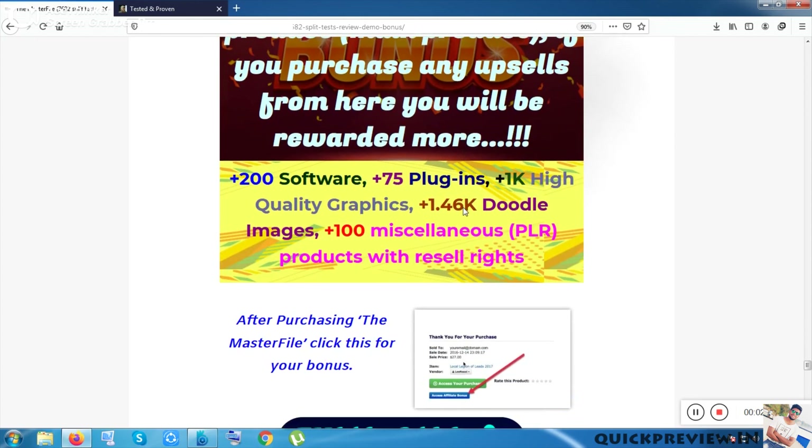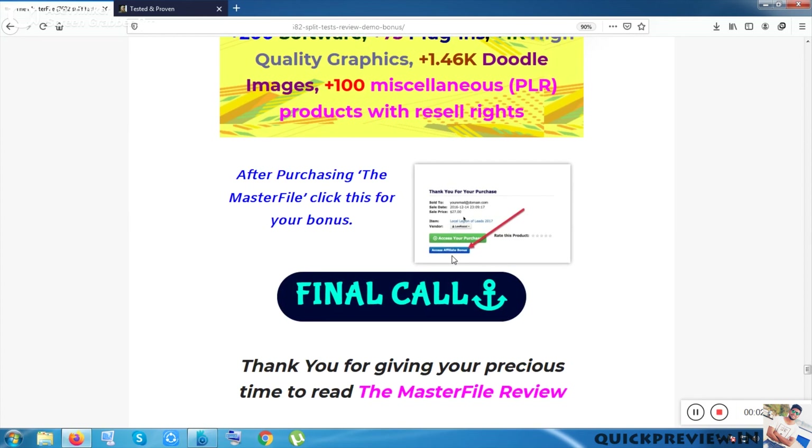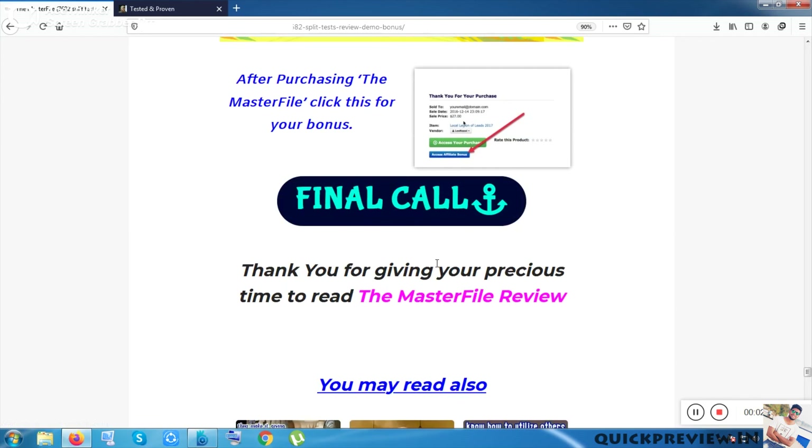If you purchase any upsell from my side, those bonuses will be given to you. To access them, go to your purchase history inside your Warrior Plus account. The purchase history option will redirect you to a button named 'Access Affiliate Bonus.' After clicking that, you will receive my bonuses. This only works if you purchase the main front-end product, the Master File, which costs only seven bucks, from my side. That was the overview of the Master File and my bonuses. Bye bye!